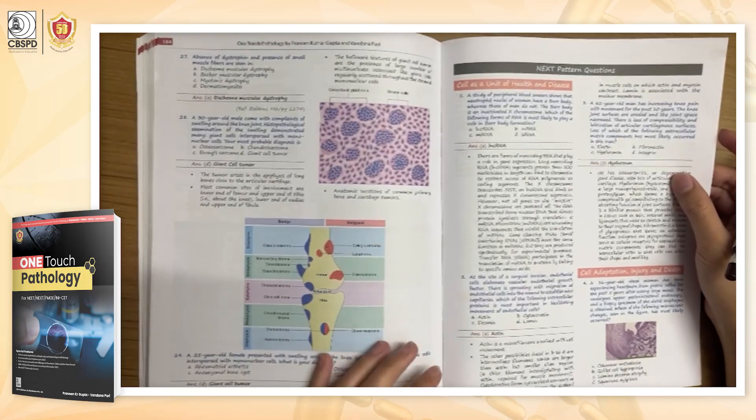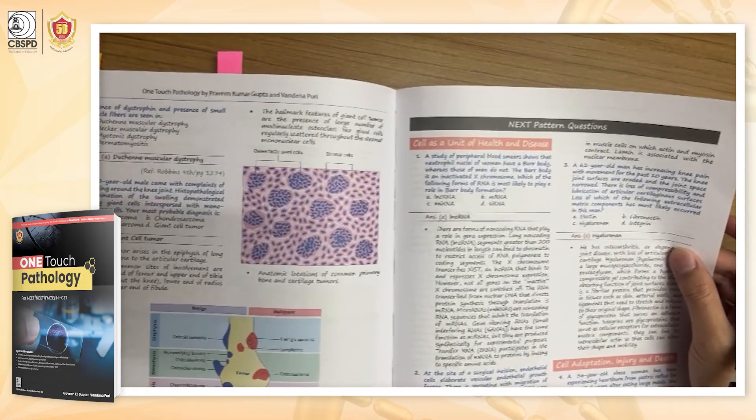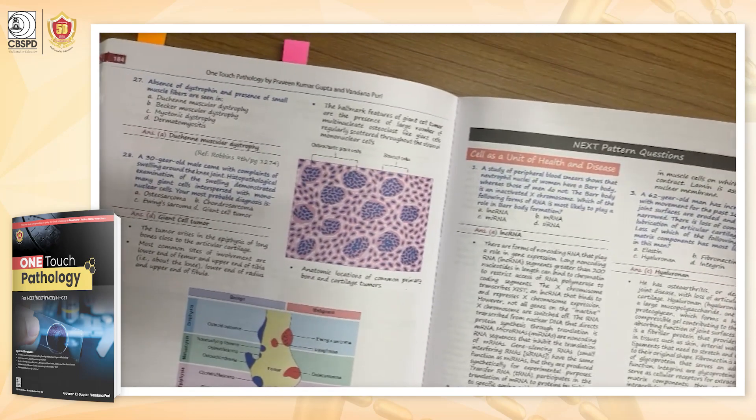It also contains question papers such as INICET and NExT, which will be very beneficial when we are about to sit for competitive exams.